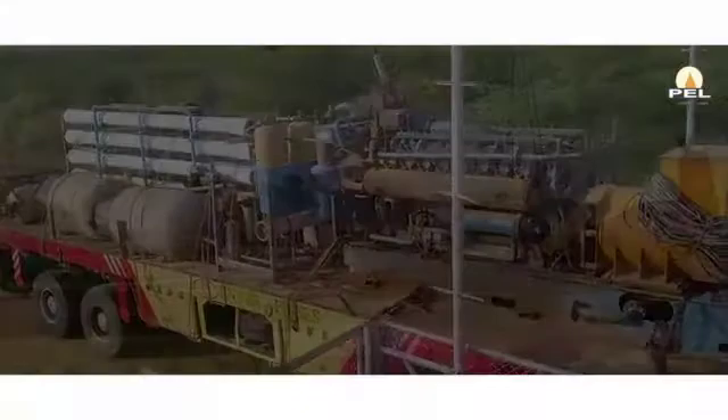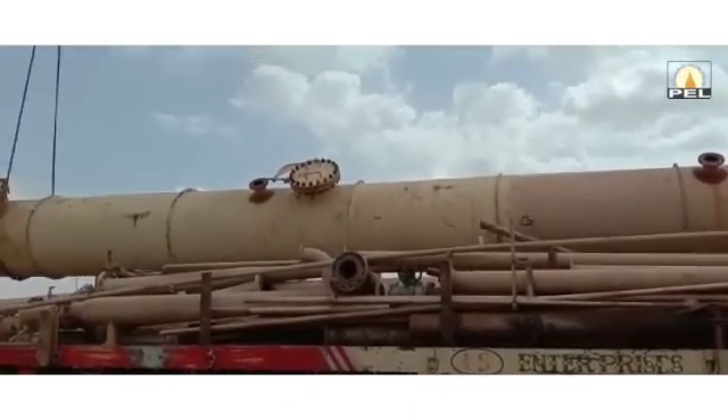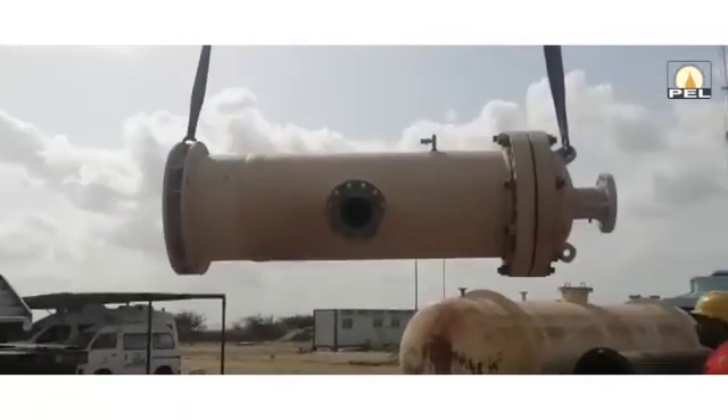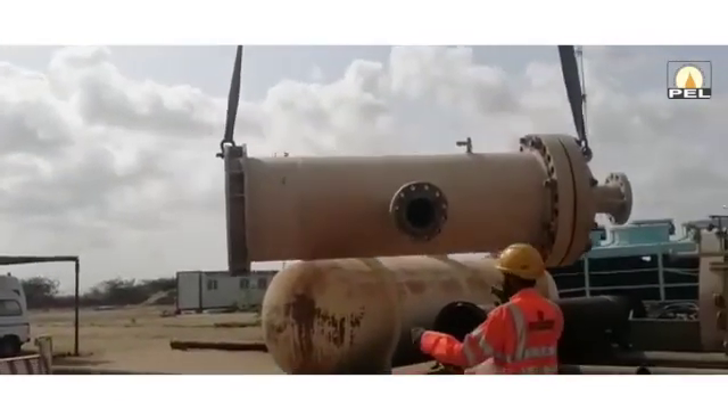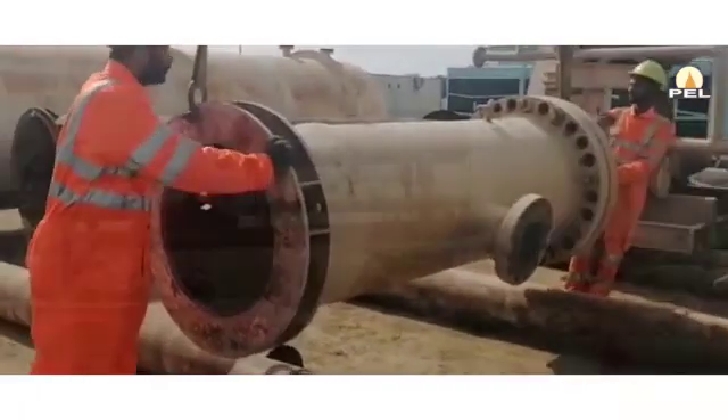The auxiliaries entail hot oil and cooling water systems, MDEA and TEG drain tanks, air plant, gas and diesel generators, MCC equipment and control system.